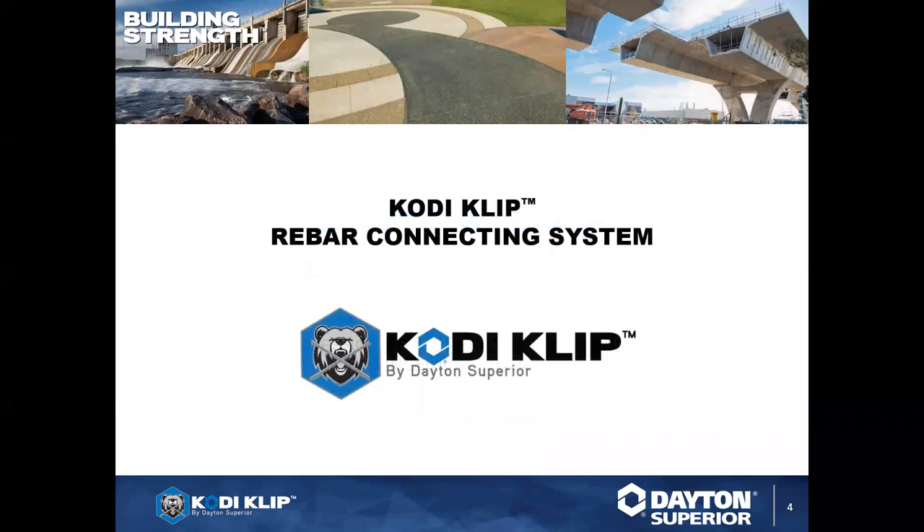We have a technical support team as well. Today we're going to talk about one aspect of it — the accessory side for Cody Clip, the rebar connecting system. We have with us Chuck Hoke, our national training manager, as well as A-Roll Jones, the product manager for Cody Clip. Both of them are going to be a wealth of information. Between them they have about 85 years of experience combined.